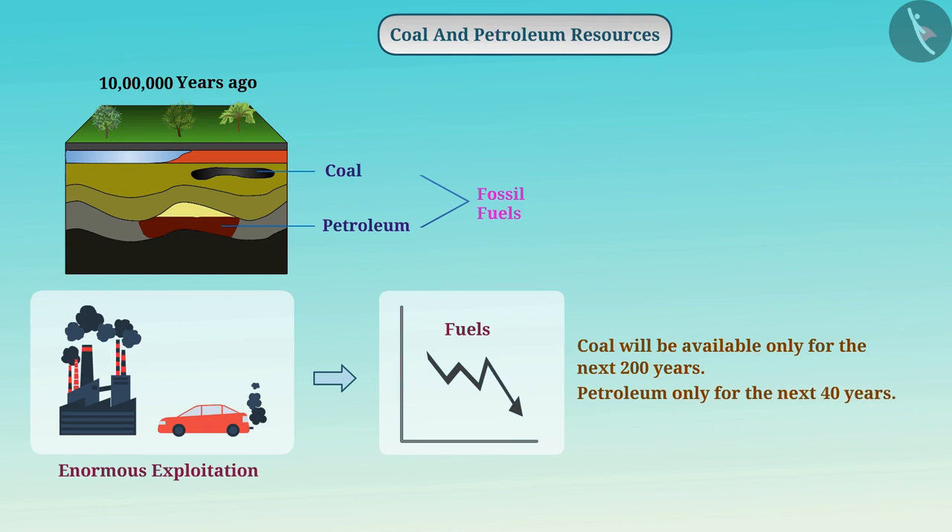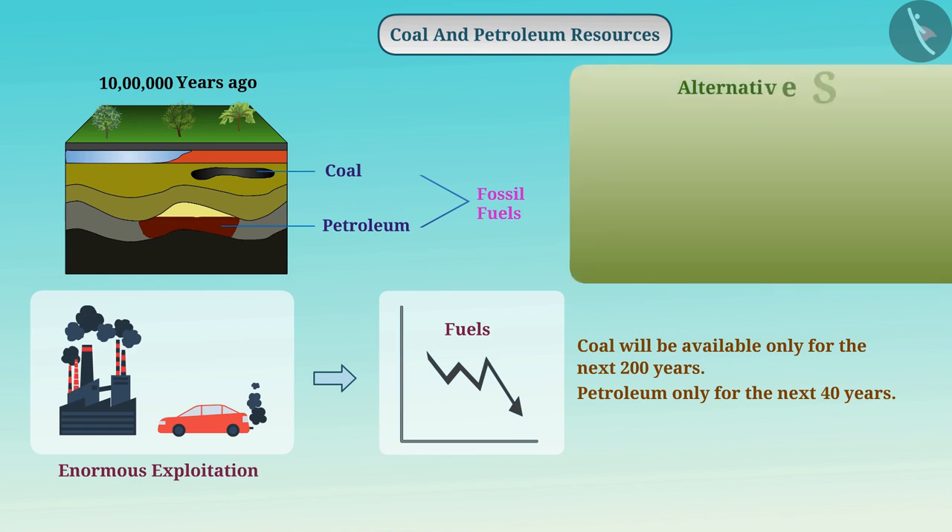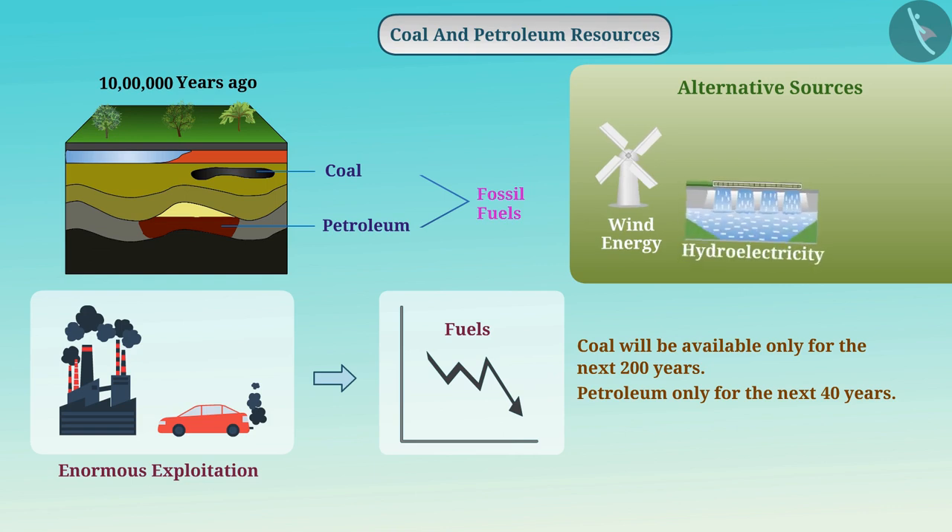Eventually, even if we use them carefully, it is certain that they will end in the future. Therefore, we need to search for alternative sources of energy. All those sources such as wind energy, hydroelectricity, solar energy, etc., which can be used in place of fossil fuels, are called alternate sources.